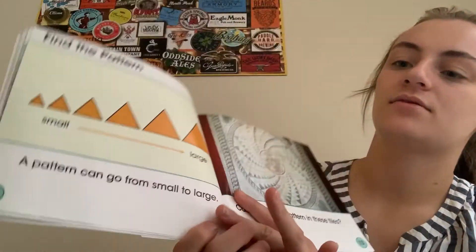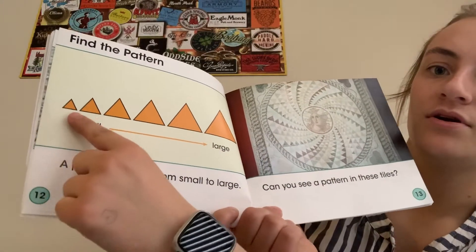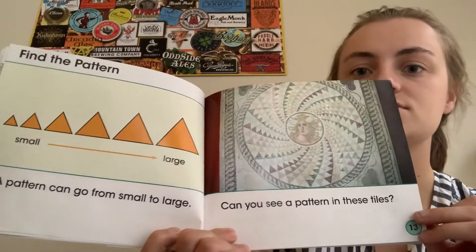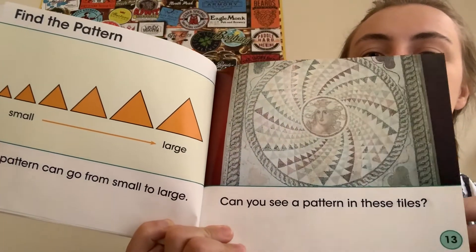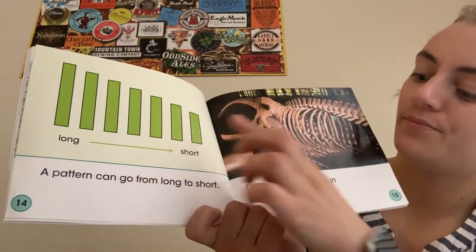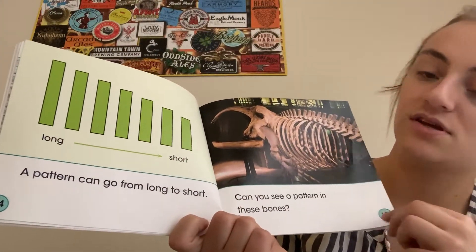Find the pattern. A pattern can go from small to large. Can you see a pattern in these tiles? A pattern can go from long to short. Can you see a pattern in these bones?